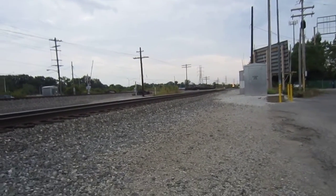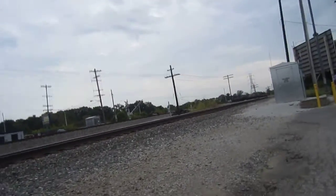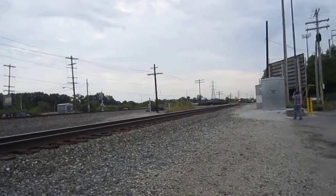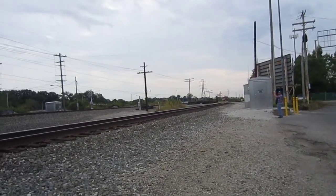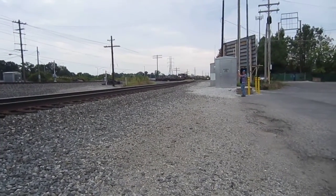Hey guys, here comes a northbound FN Alltrain, led by an ES40DC. Actually he's a mix.